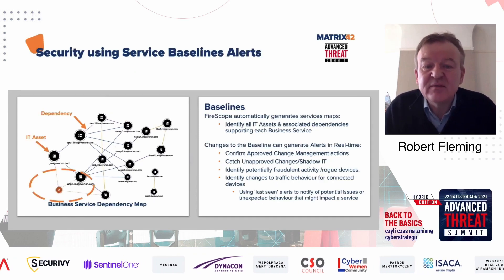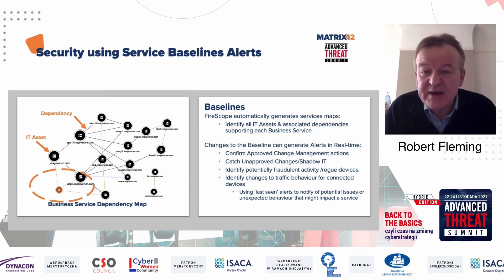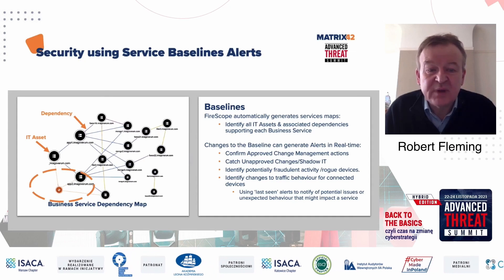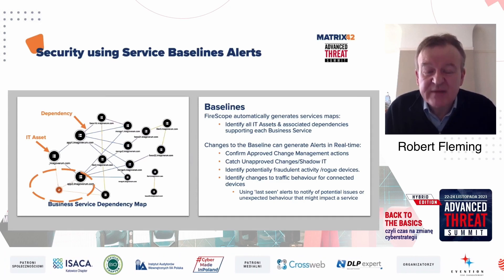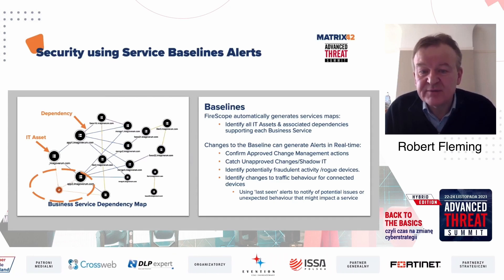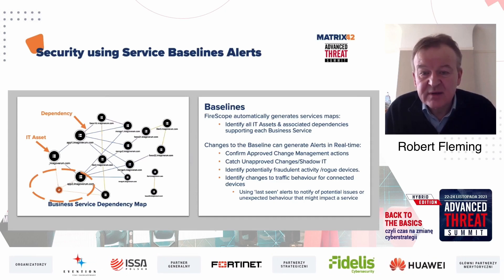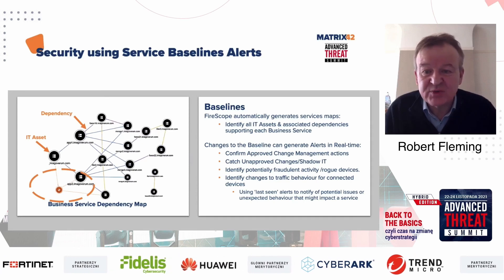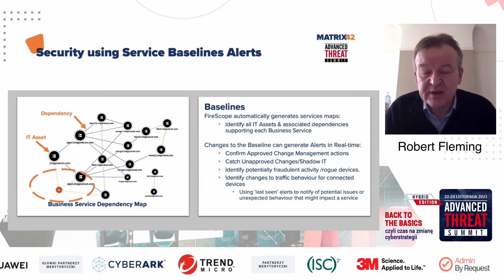Looking specifically at these baselines, you can see when a new device or IT asset begins communicating with the service. This can be identified, highlighted, and alerted to people so they can see what's happening. Because FireScope is continuously monitoring the baseline services, we can say something new has happened and generate an alert. When we get these alerts, it can be one of three types: the first is confirmation that an approved change has occurred — maybe a planned upgrade or planned change to a service. We can detect that change and confirm it's happened.